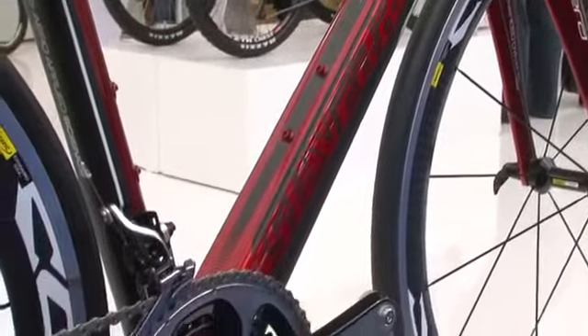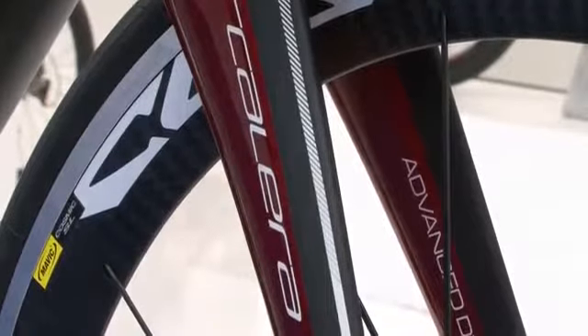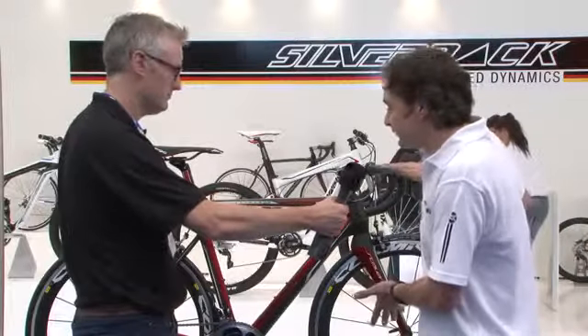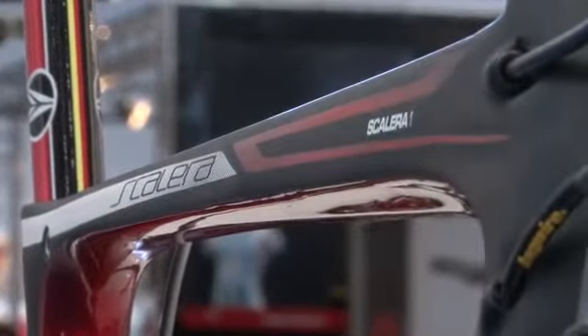The Scalera is our new road bike and we wanted to incorporate a lot of good aerodynamic features in the frame and combine it with a slightly classic feel — a straight top tube and seat tube dimensions which also give it a kind of time trial aerodynamic feel.